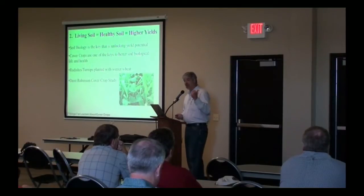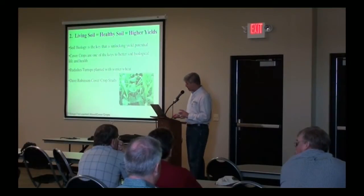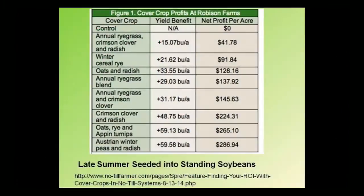I was reading in No-Till Farmer magazine this week. Dave Robinson with Legacy Seed up in Wisconsin did a cover crop study. I'd encourage you to go to NoTillFarmer.com to find this article. They had been using cover crops on their farm for a number of years, so these numbers come from a very healthy system — these aren't beginner numbers. What they did was take plots with cover crops and without cover crops as a control, and looked at yield on corn after soybeans.